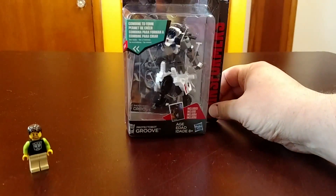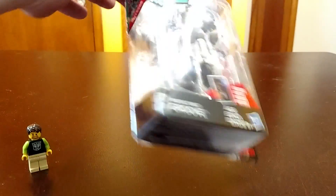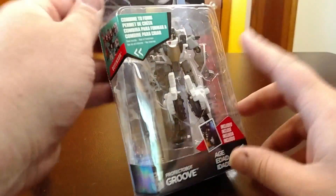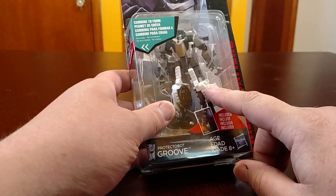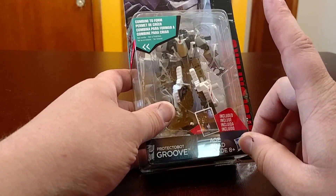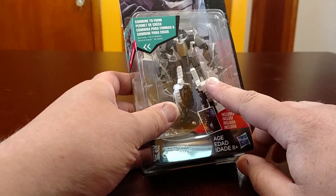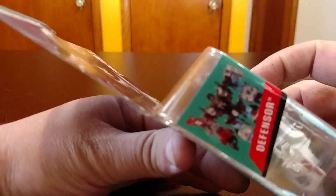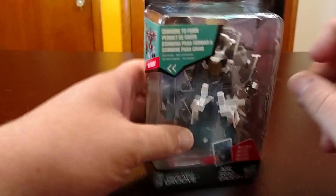First, from Target I picked up the Legion class Protective Bot Groove. He is from wave three and is the only figure I've seen for the Protective Bot, and this was the only one left at Target. We are getting a Groove from Takara — hopefully Hasbro does it too — not a Legion class but a Deluxe class to go with the Protective Bot. I've seen images in the prototype stage and it looks pretty good, so I'm going to keep this one packaged until I see what the Deluxe Groove looks like.